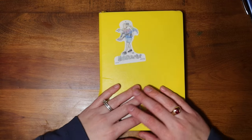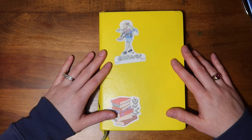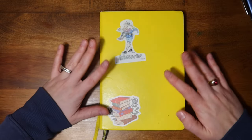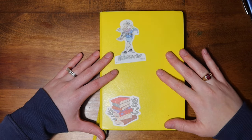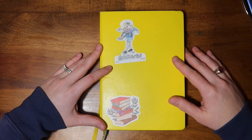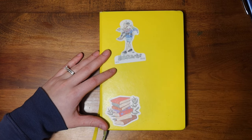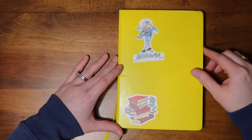Hello, everyone. It's Becca from Becca Books and Bujo, and today we are flipping through my reading journal from 2023. Here it is, my reading journal from the year. I feel like you've seen this journal a lot. I've shown a couple of videos about how I fill in my journal and a little bit more in some vlogs, but I'm excited to do a full-on flip through and chat through some of my spreads with you.